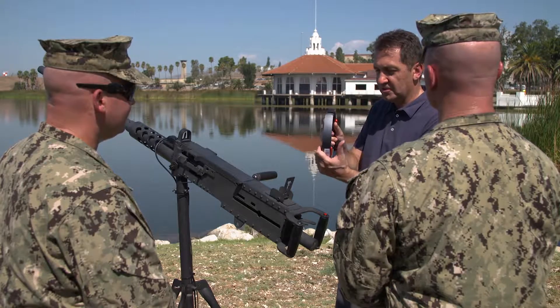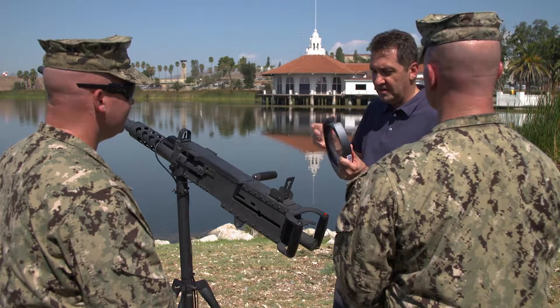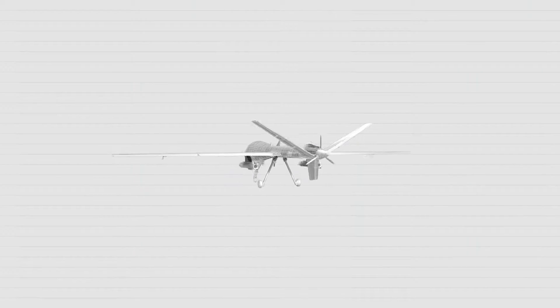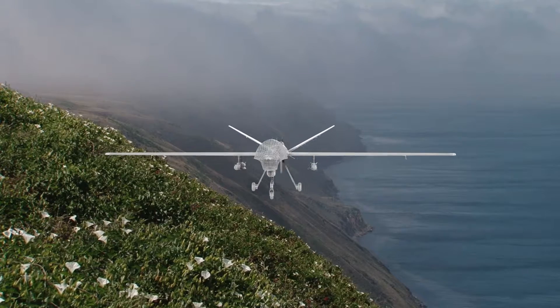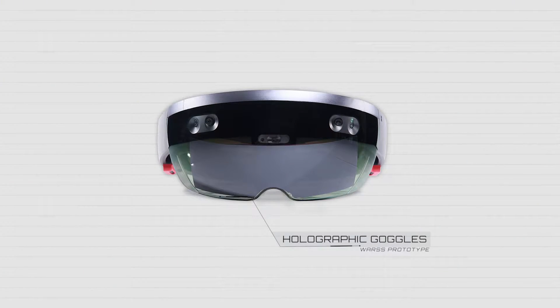What we have for you today is a training exercise using the WARS system. What our system does is simulate as close as possible to a real live fire exercise by projecting 3D objects in the real world through the means of a holographic image on a device that you wear on your head.